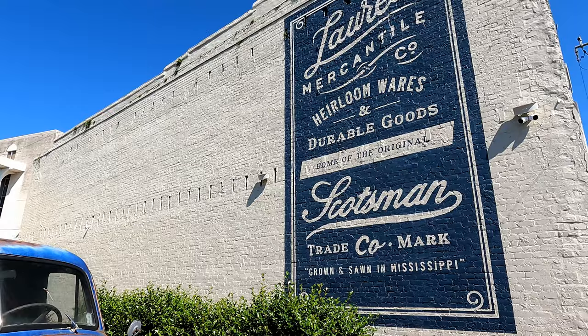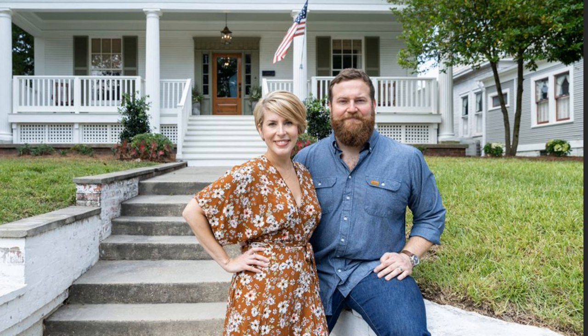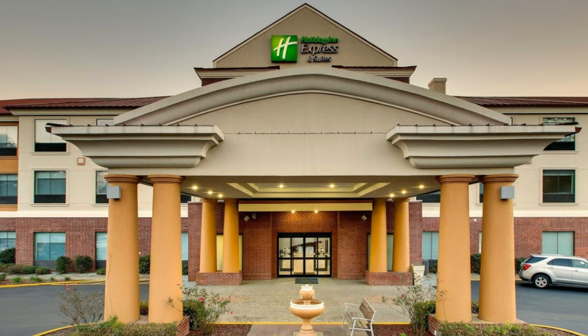Day 28 of our road trip — we are spending the day exploring Laurel, Mississippi, located in the southeastern part of the state. This is the filming place of my favorite HGTV show Hometown, where Ben and Erin Napier fix up houses for families one house at a time, while also starting a revitalization of their hometown.